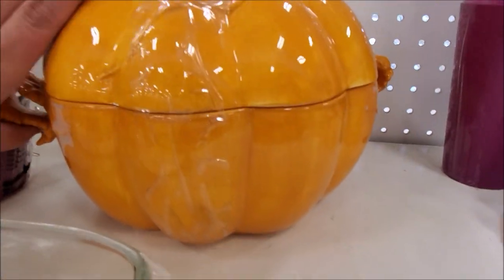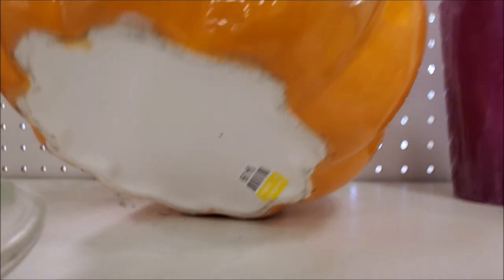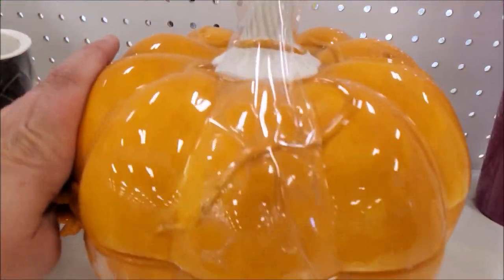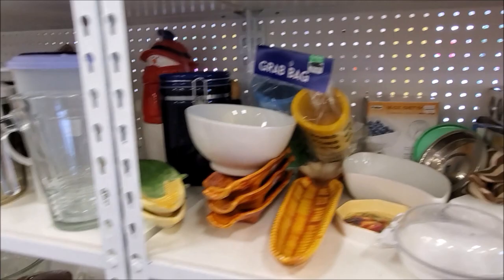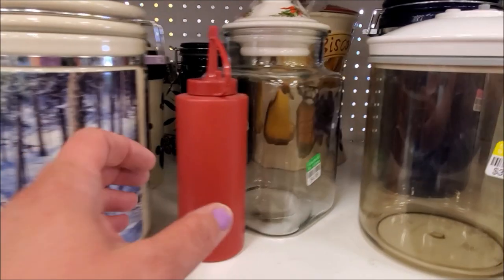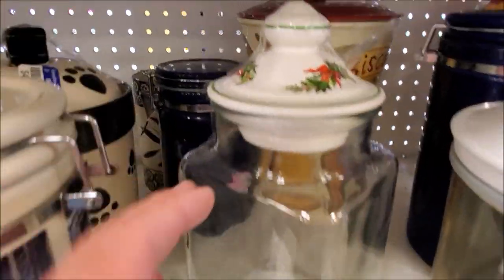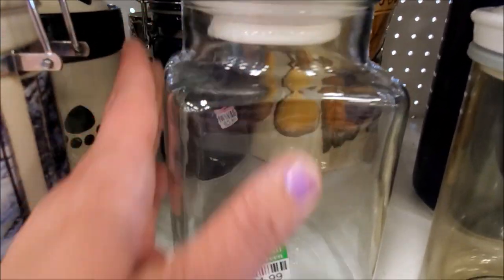I thought this would be so much fun for, you know, the autumn months. It's a little pumpkin terrine. Very cute — it's a little pumpkin.